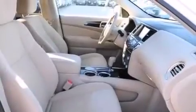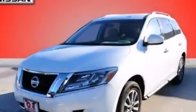Rear seat child-proof door locks, air conditioning with automatic climate control, a pass-through rear seat, cruise control, and this vehicle has fewer than 14,000 miles on the odometer. Please call us today for more information on this great vehicle.